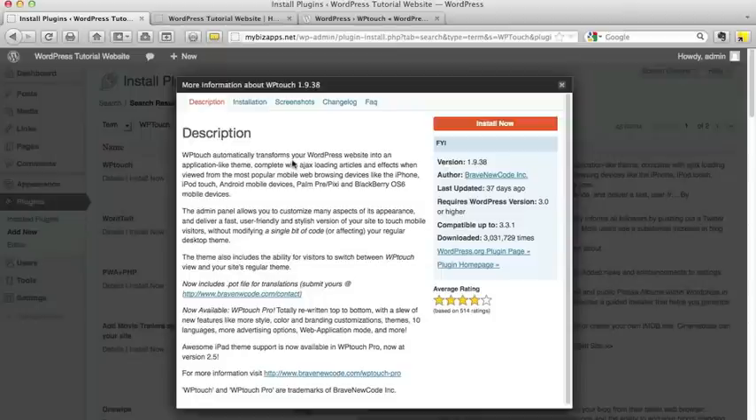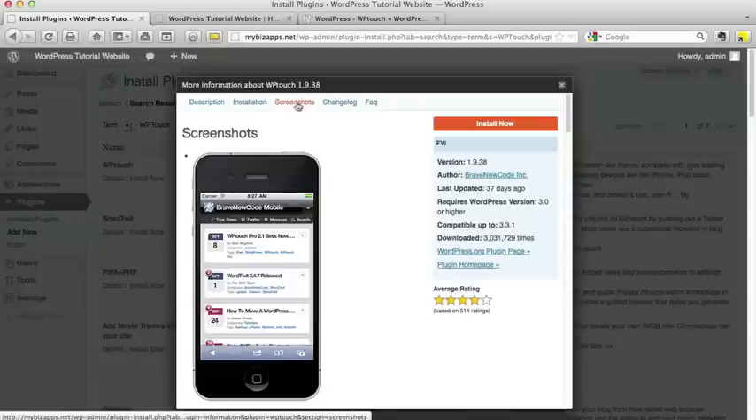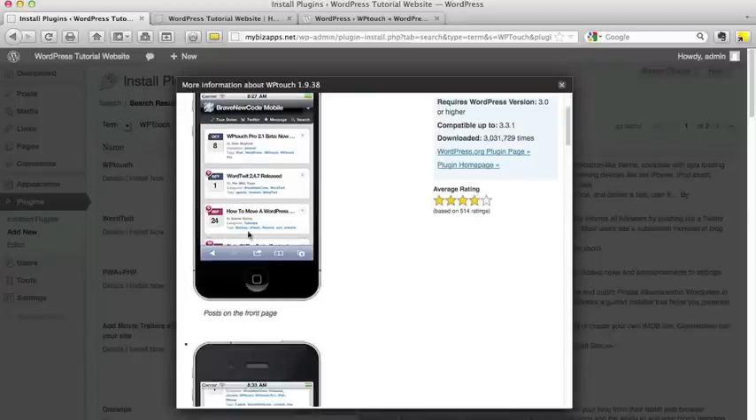Essentially what this is, is a tool that will detect whenever anyone is trying to access your website via mobile device. It will show them a mobile-friendly version of your site. There are pre-built themes already in this tool that will display your articles, blog posts, and content in a mobile-friendly way. Here's how it's going to look once we've installed this tool — it's going to convert all of your articles into something that can easily be displayed within a mobile phone's screen.